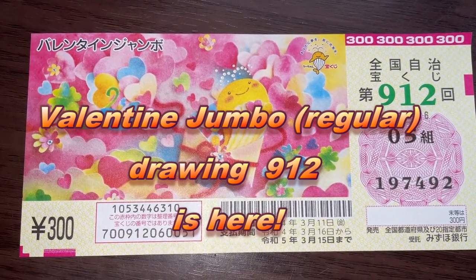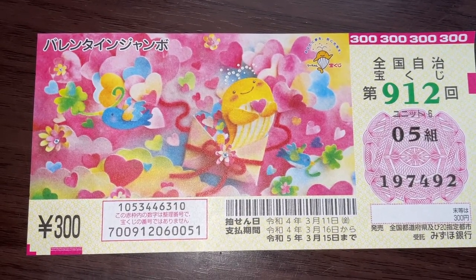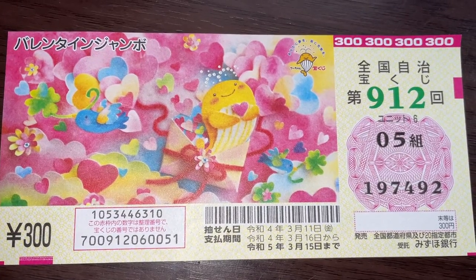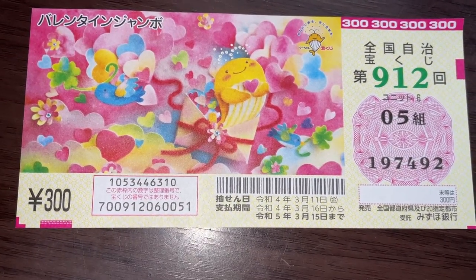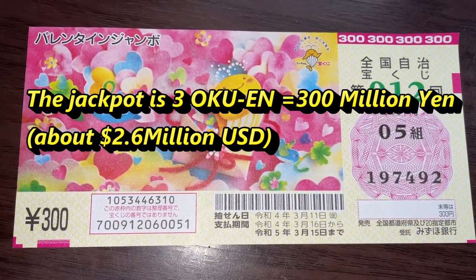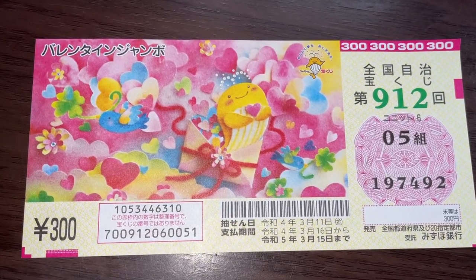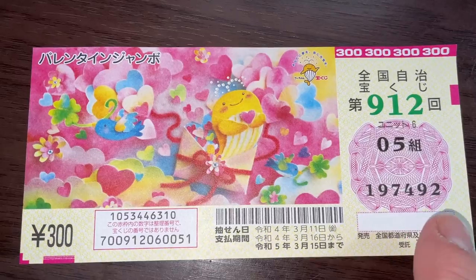You're looking at Valentine Jumbo Regular Lottery. It just came out today. It's for drawing 912. A ticket costs 300 yen. The jackpot is Sanoku-en. This is my grouping number and these are my actual numbers.